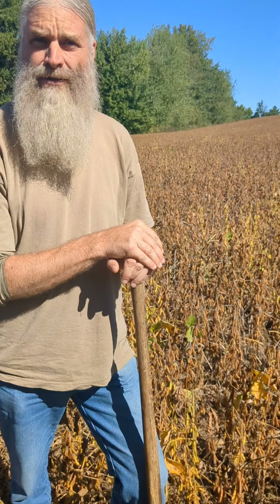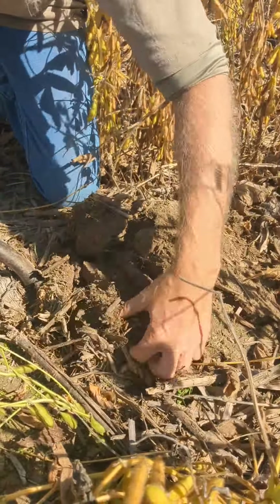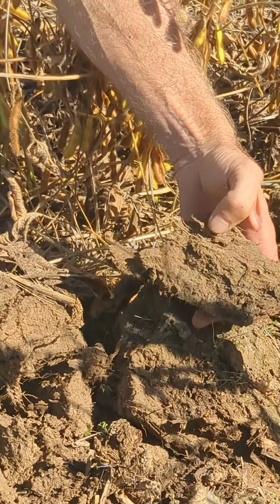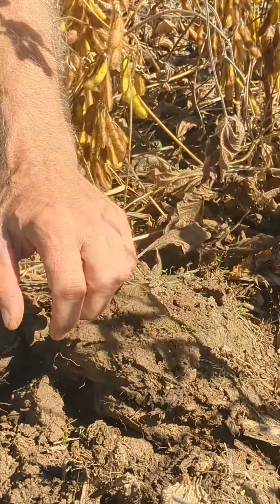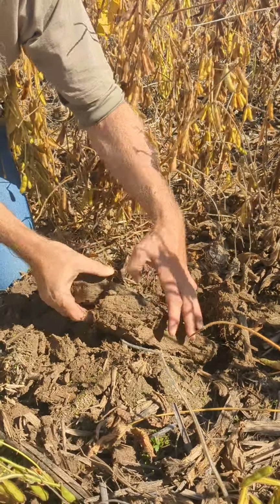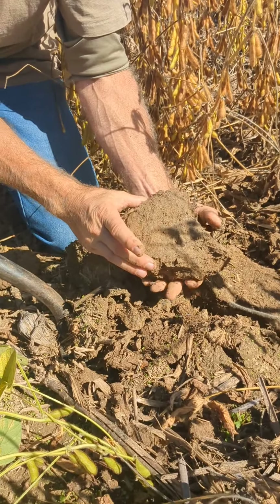This has been no-till beans and corn for some time now. Seeing lots of plating, little to no aggregation here in this soil. Here's the top four inches — there's no aggregation. The soil's collapsed and plated.